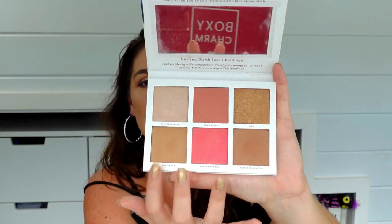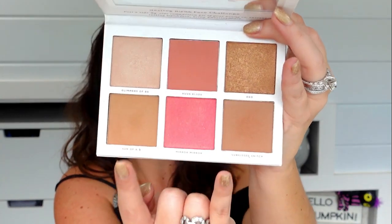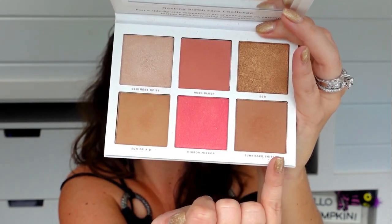We have received this brand before in BoxyCharm, but as separate pieces. I know I got the Glimmers of BS highlighter as a single in some bulky plastic packaging I had to declutter — the packaging was falling apart and it was hard to store, but the highlighter was so blingy I could only really use it for a full face of glam. Now we have some bronzers, a shimmery bronzer, blushes, and a mirror — a lot to unpack in this palette. I almost wish these two bronzer colors were a little more different from each other. I wish there was a bigger difference, because I was trying to go into the deeper tone for contour but it still had a red undertone similar to the other shade — they weren't that drastically different in tone.